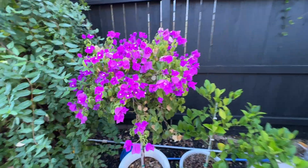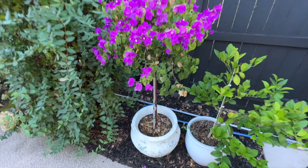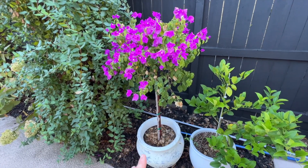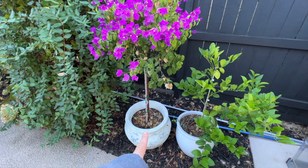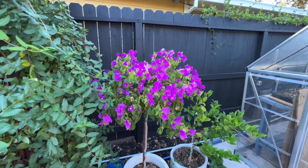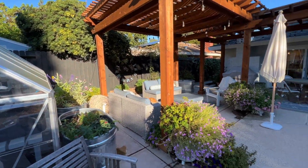Now what is really showing off is my bougainvillea — look at this! This is my Purple Queen. Earlier in the season I didn't have it on drip and was watering by hand once a week, and it just wasn't happy. So I put it on drip with a half-gallon-per-hour emitter, and it is just loving life. I love how it looks in front of the black fence — it is so beautiful.